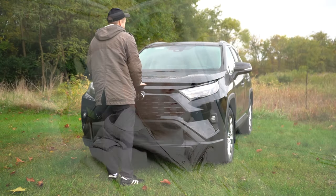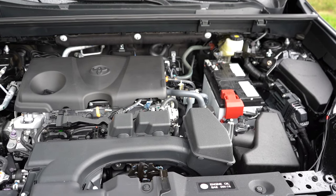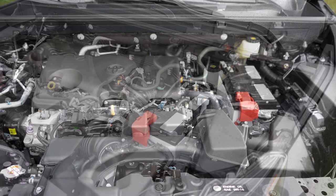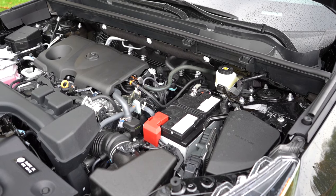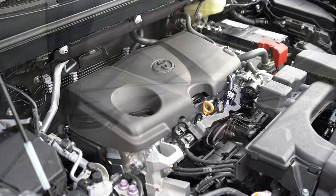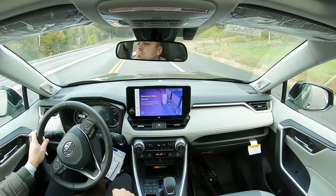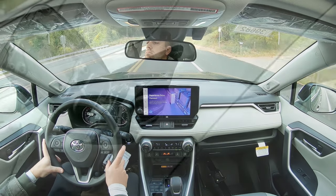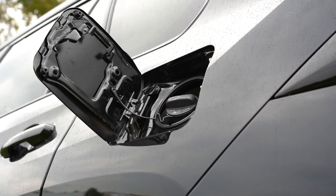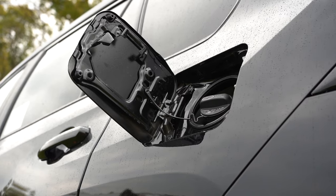Regardless of trim level, the powertrain is the same across the board: a 2.5-liter naturally aspirated inline four-cylinder putting out 203 horsepower at 6,600 RPM and 184 pound-feet of torque at 5,000 RPM. Power is sent through an eight-speed automatic. Zero-to-60 comes in at approximately 8.4 seconds. MPG is 27 city / 35 highway for front-wheel drive, and 25 city / 33 highway for all-wheel drive, on regular unleaded fuel.